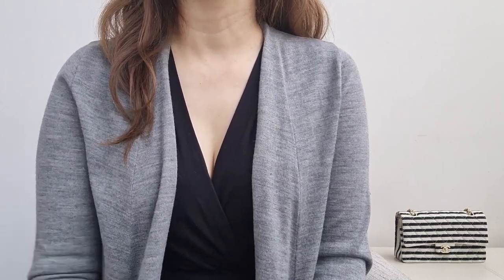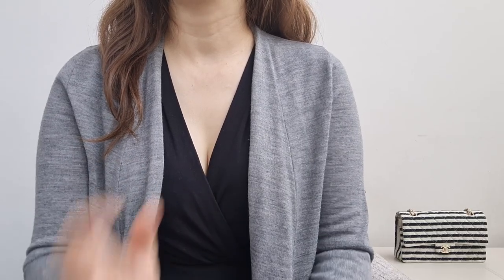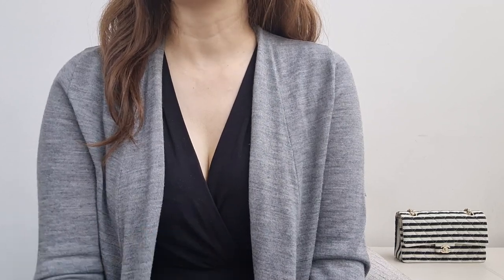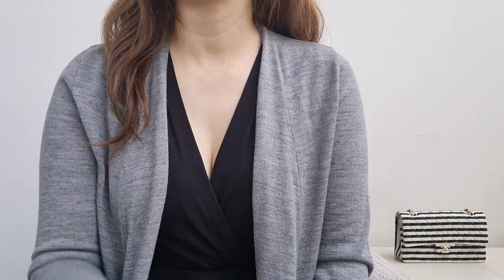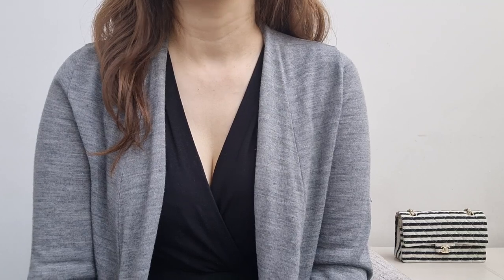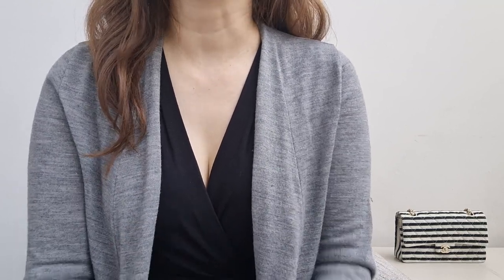Similarly, pick the first or second color you wear the most. In my opinion, the most commonly made mistake is people buy the classic flap in black, especially when they don't reach for black bags. If you reach for a red shoulder bag the most, it's actually a safer choice to buy a red shoulder bag in Chanel rather than a purple one just because you don't have a purple bag — you may never reach for the purple. If you don't want two shoulder bags in red, then consider getting the Chanel bag in your second most worn color. I don't know what I was thinking buying a gold ombre bag — I didn't have any gold or ombre in my collection, and it clashed with most of my outfits.